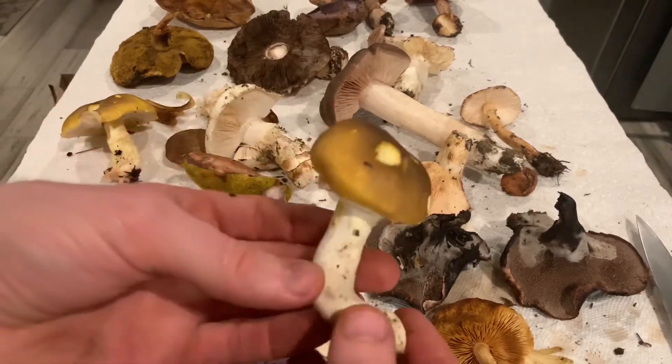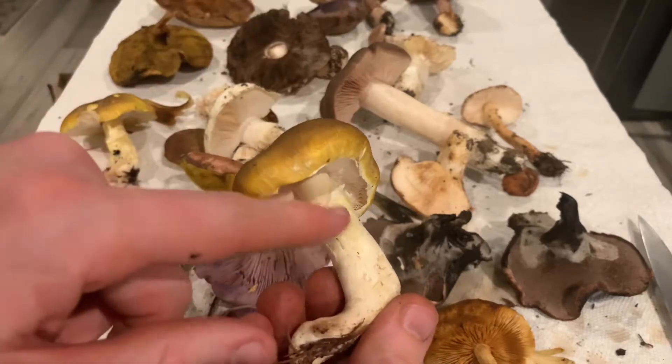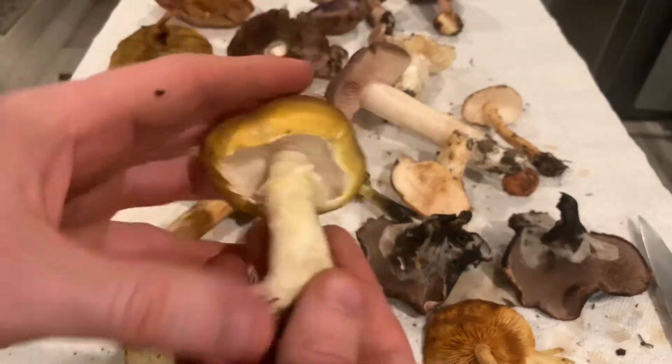This is a Floccularia. These are edible — I like eating these. They have sort of thick white cottony fuzz on the stipe and sort of dark yellow tops. They're great mushrooms.